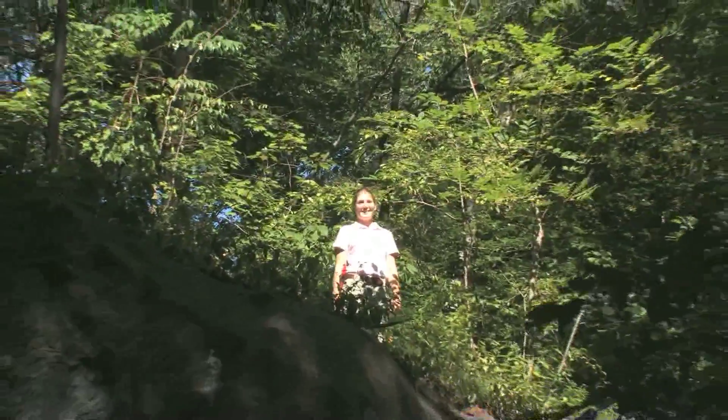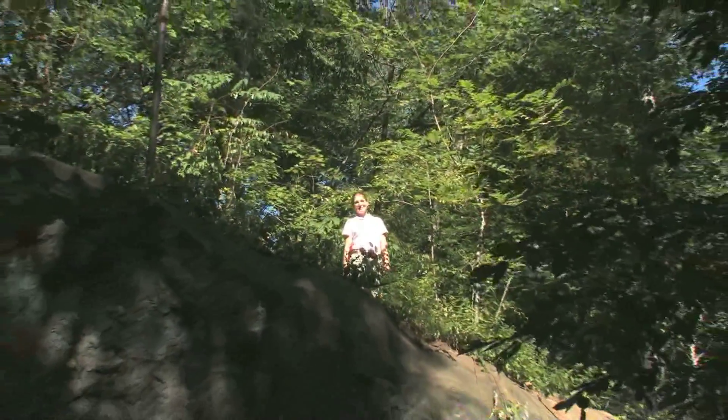Thanks for joining me today in our 50-acre old-growth forest. I hope to see you next time walking through our forest.